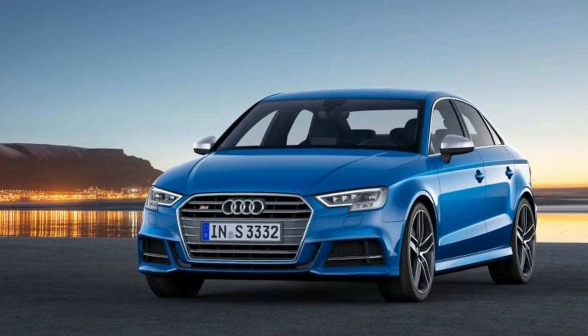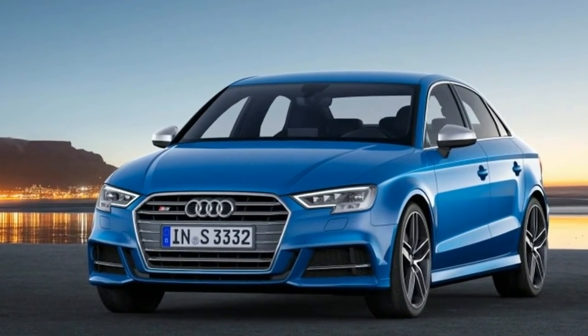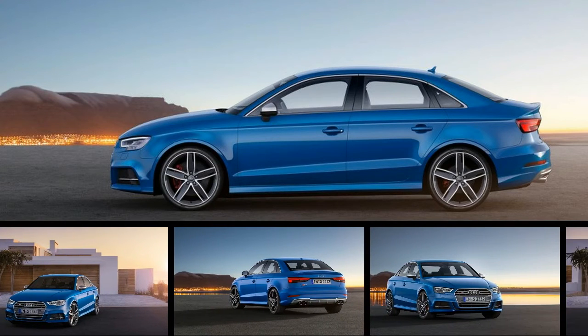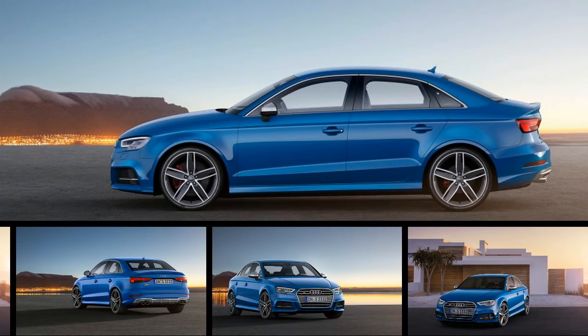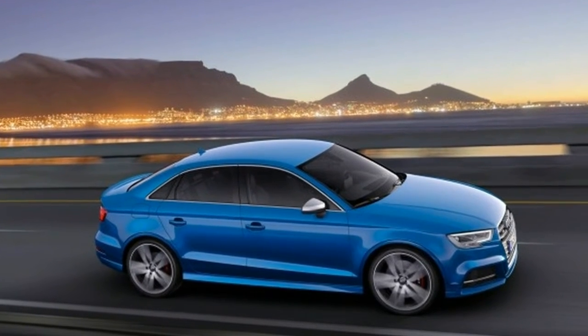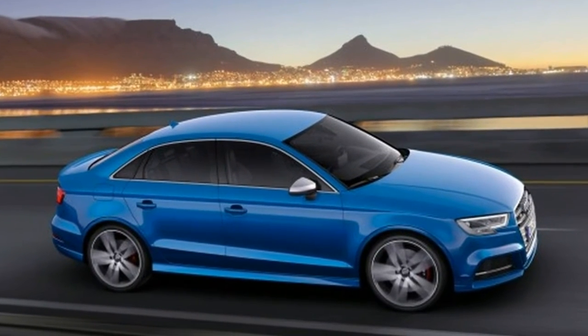Illuminated Locking Glove Box, Driver Foot Rest, Interior Trim including Aluminum Instrument Panel Insert, Aluminum Door Panel Insert, Aluminum Console Insert, Chrome and Aluminum Interior Accents.